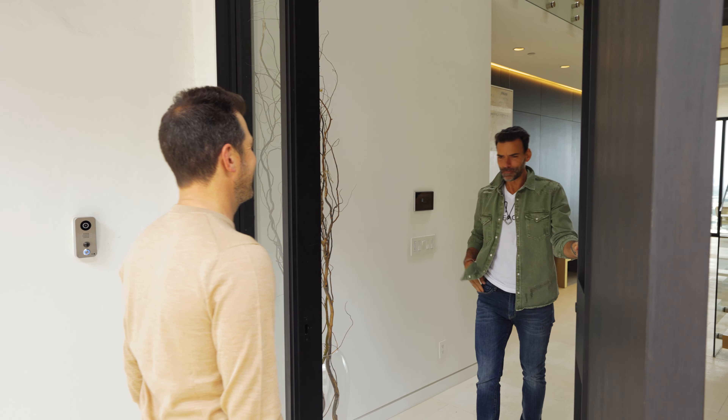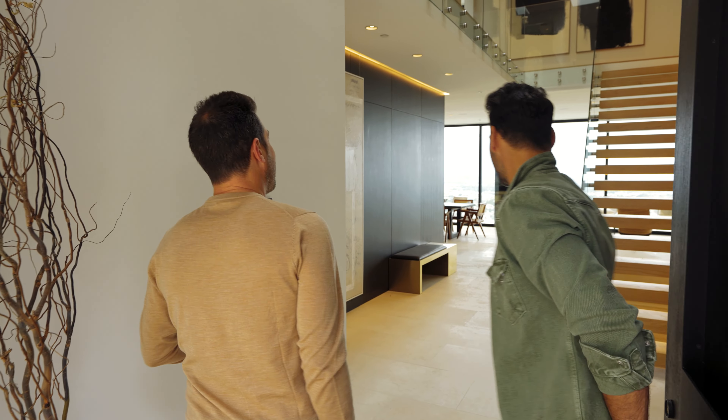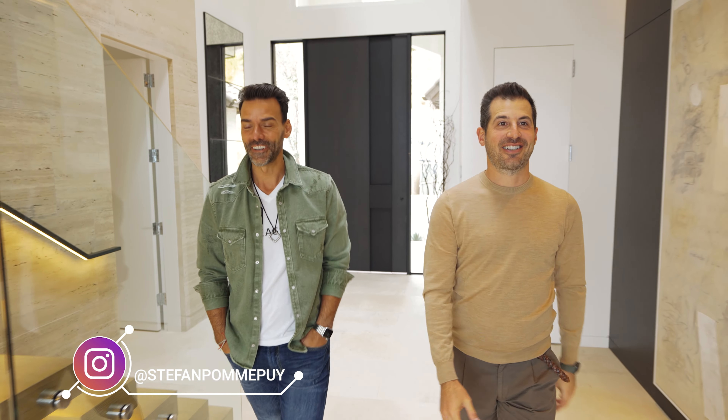Bonjour, Ben, gentlemen. How are you? Come check it out. Oh my God, look at this view! Let me show you around.